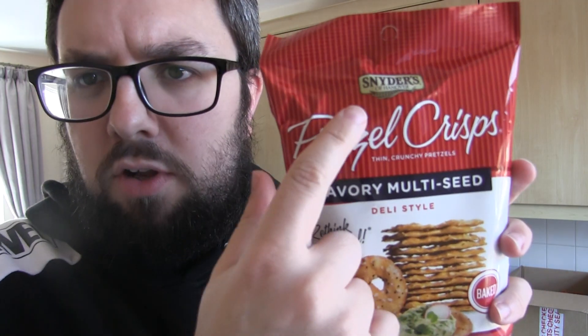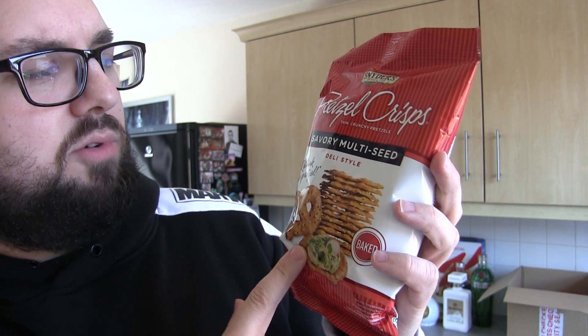I've got the Pringles rotisserie chicken — I'm very excited to try these, they look really interesting. Rotisserie chicken is probably one of the nicest things ever. I've also got Arizona iced tea with lemon; it's been years since I've had it so I thought I'd refresh my memory on what it tastes like.